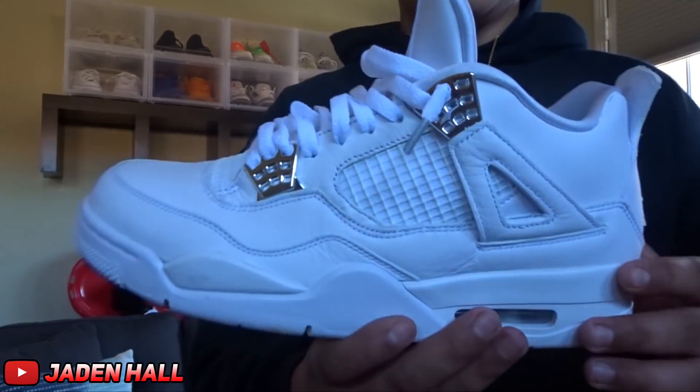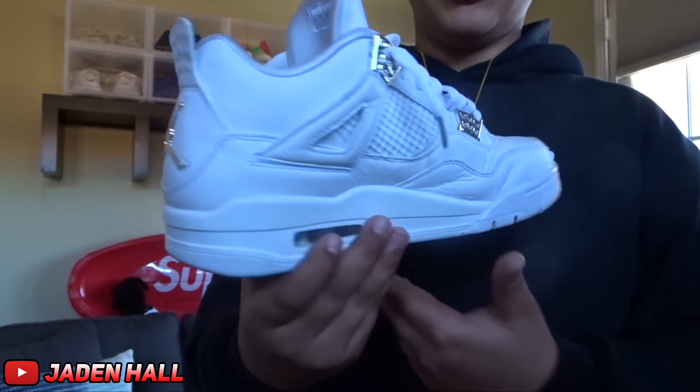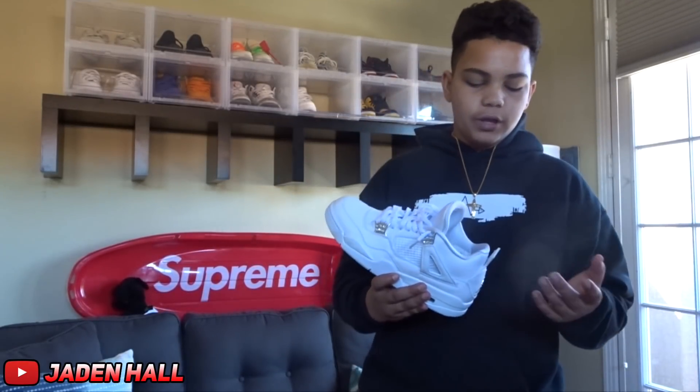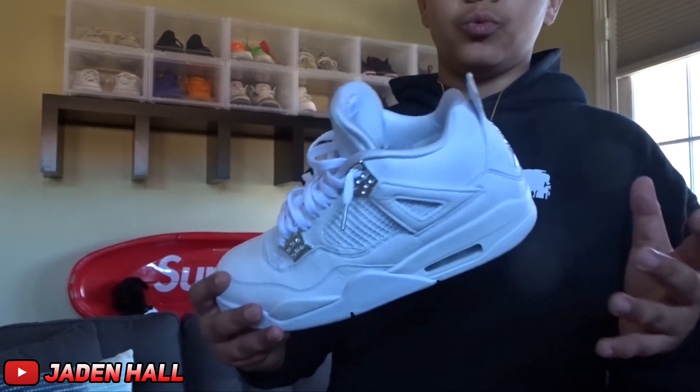For the next shoe, it is the Jordan 4 Pure Money. I do really like these — I think they're really underrated because honestly, if you look at Jordan 4 colorways, these are one of the nicest 4s that have ever come out. You've got to love these if you like 4s. Just the all-white 4s with the silver accents — really like these.